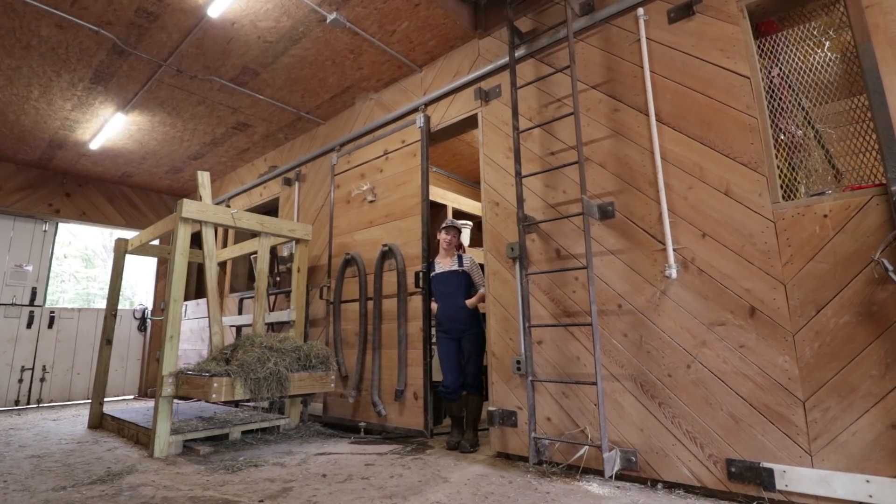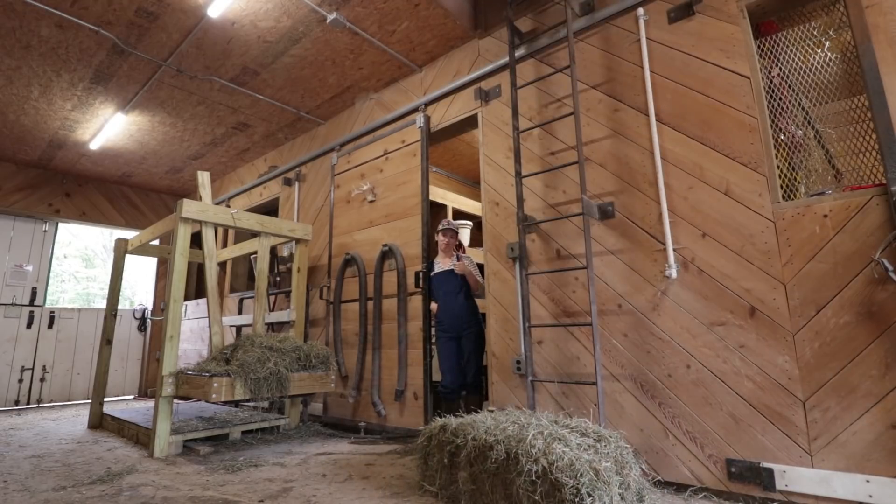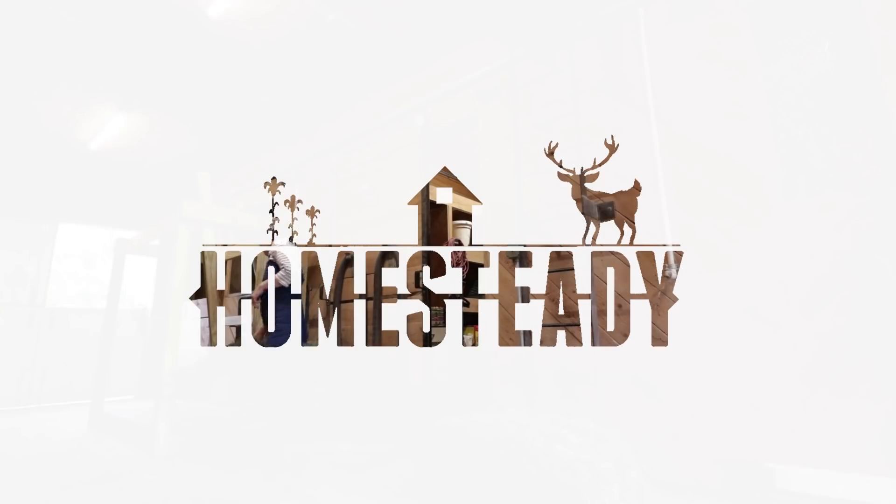Today we're going to talk about hay. Good job, babe. You're a natural.